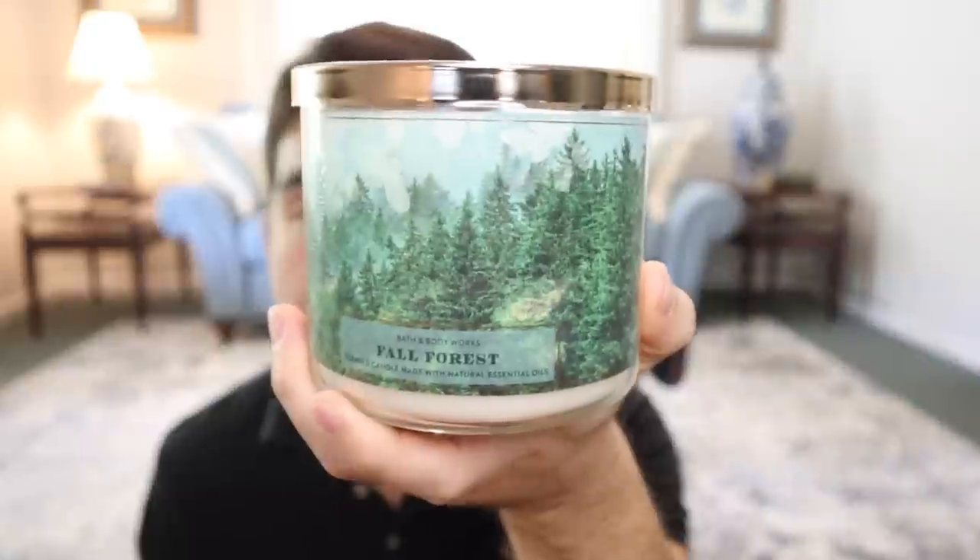It smells new to me. It's not Winter White Woods — Winter White Woods has a distinct smokiness, and this isn't smoky. It's more like a pretty tree fragrance. I like it. It's very Christmassy. This could totally be repackaged as a Christmas fragrance, and if they do, hopefully they'll increase the throw on it. So, Fall Forest right there.